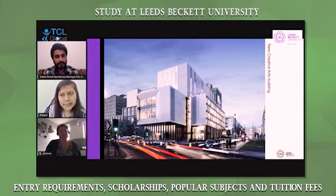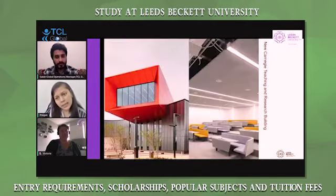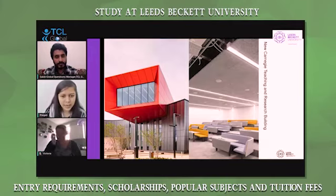This is one of our new creative arts buildings, which has been recently designed. This is about the Carnegie teaching and research building, which has also been newly built. This shows the classroom and the exterior of the building.